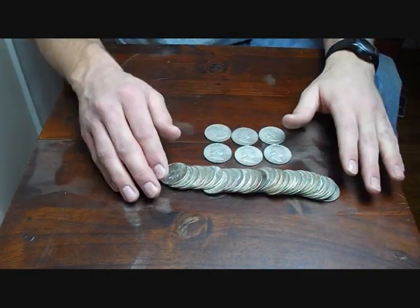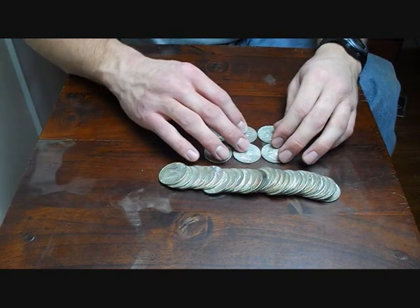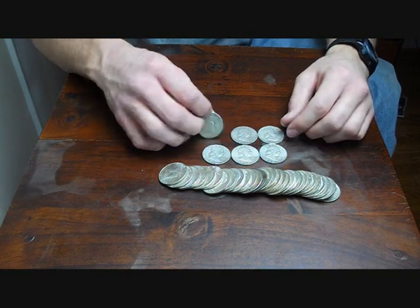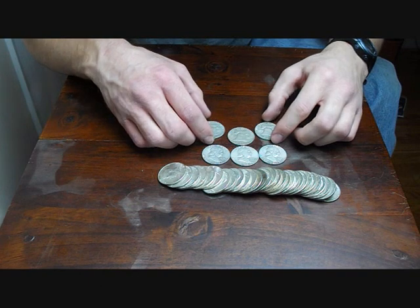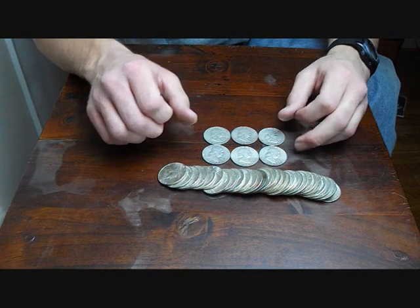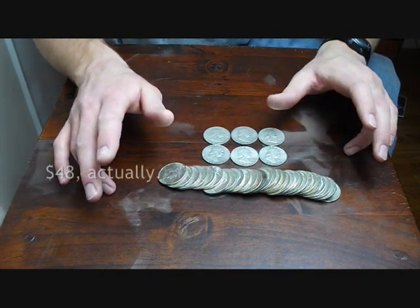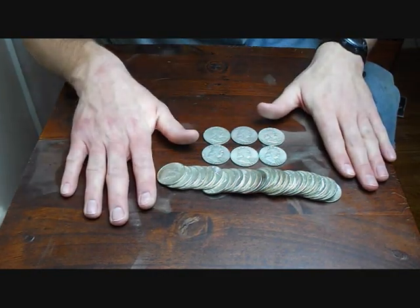40%ers — these are all 40%ers, and this is more than I thought. 40%ers here and six 90% Franklins. I am just ecstatic. I can't even believe it. I got 35 silver coins out of $39.50. That is unbelievable.